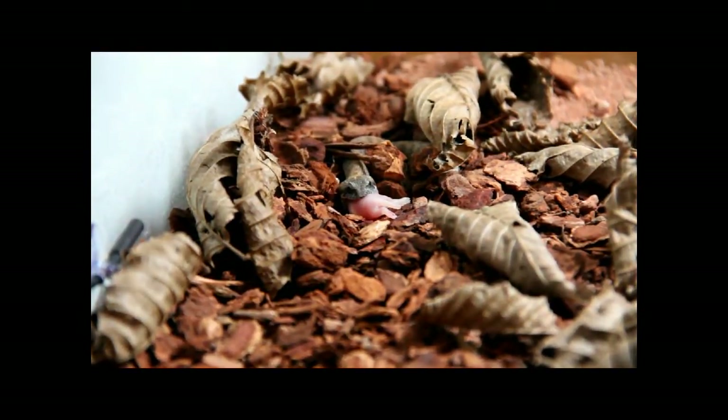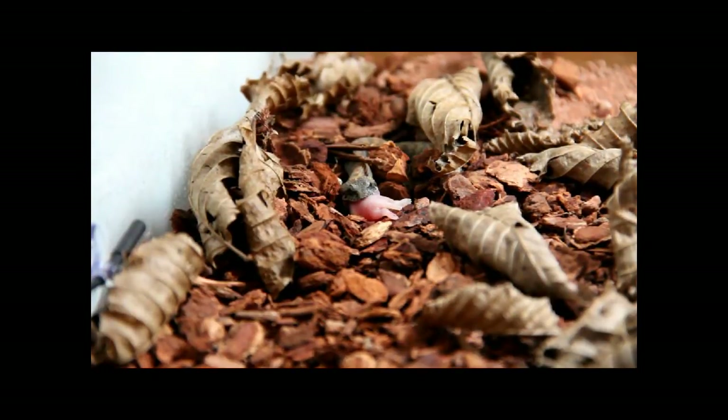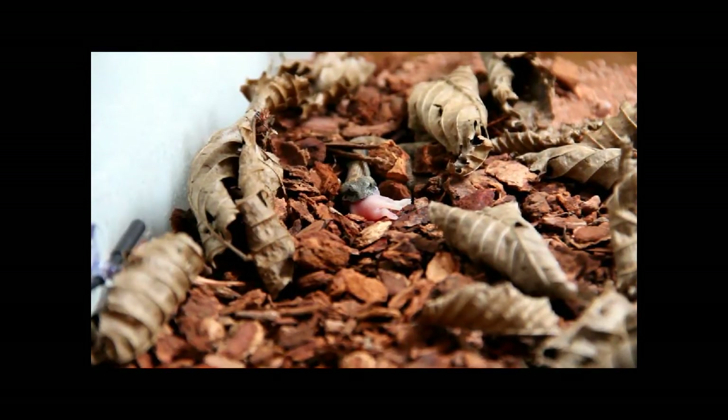So the first settlers thought that these were vipers and they named these adders, like the common adder in Britain. However, there are no vipers in Australia, and this is an elapid snake. It just filled the viper niche and got some plastic viper-like characteristics.